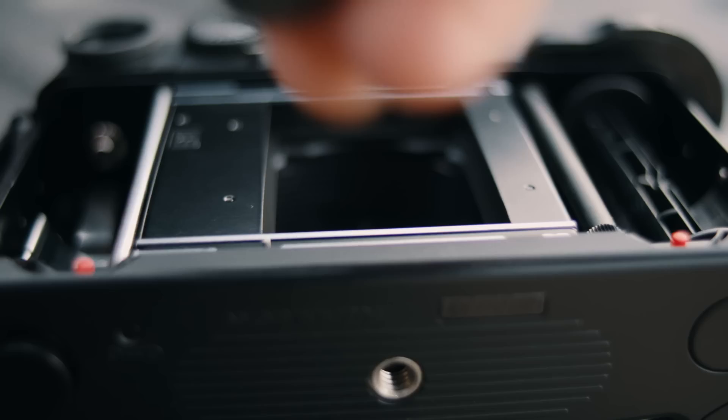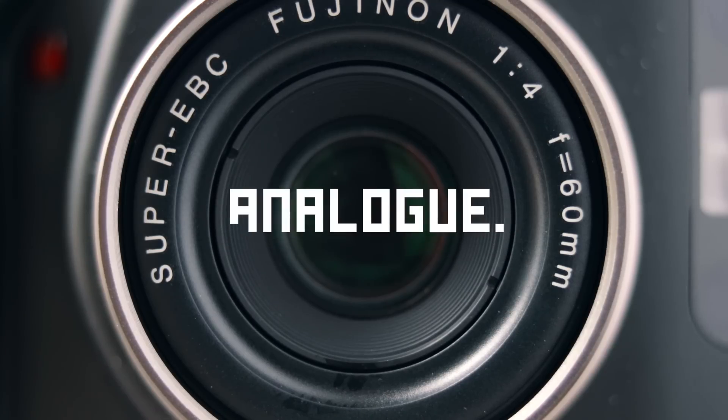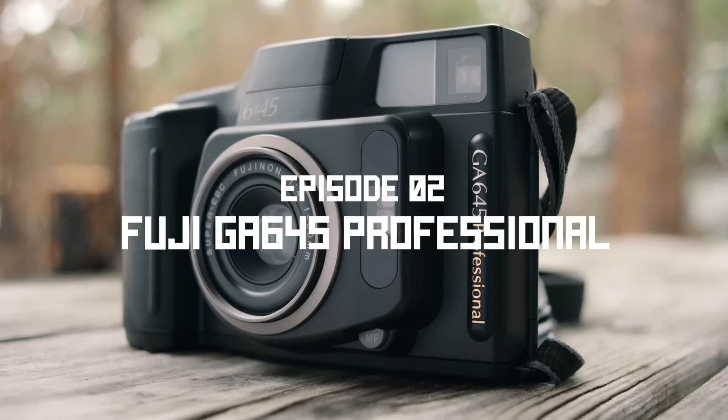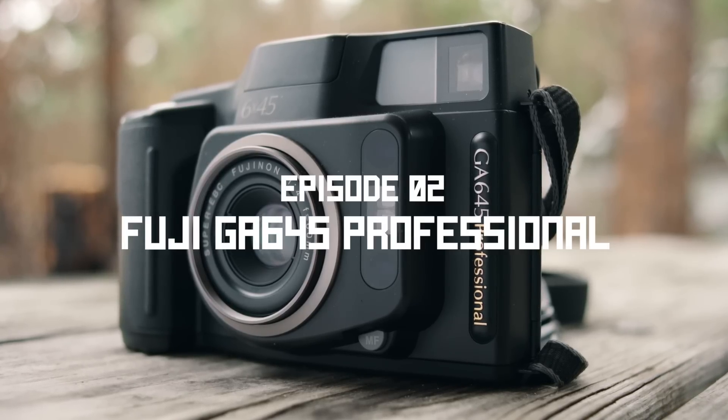When it comes to medium format point-and-shoot cameras, the options are pretty limited, but luckily enough for us film shooters, one of the options that is available is an absolute jackpot. Today I want to talk about one of my favorite medium format cameras and why I plan on never selling it — the Fuji GA645, a medium format point-and-shoot style film camera originally released in 1995.